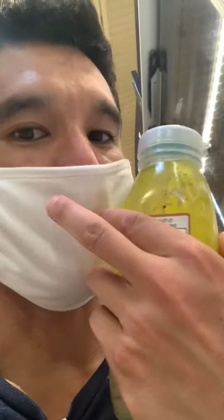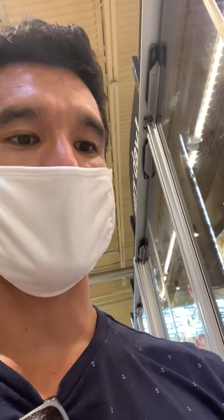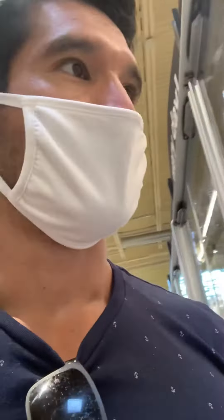Okay, what about this one? This one says it's Barcelona vinaigrette Mediterranean style. Everybody knows Mediterranean is a buzzword that people try to pass off to make their food sound healthy, with organic extra virgin olive oil. What are the ingredients? Well, the first ingredient: organic sunflower oil. You can go down the line, keep checking — all of these are really not consumable as far as I'm aware.